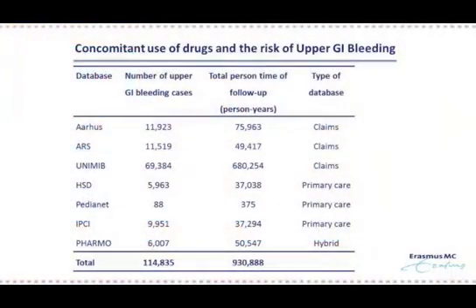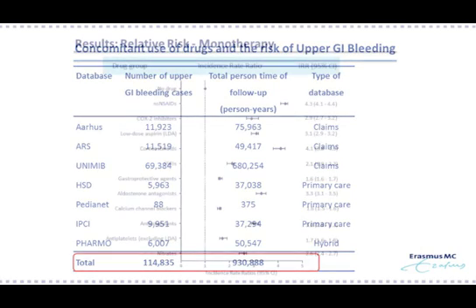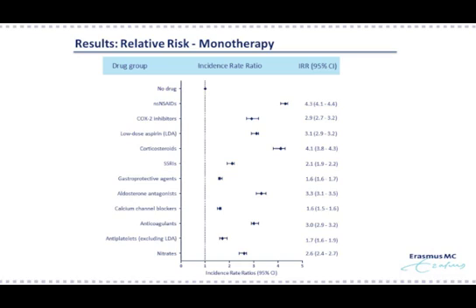Second, we estimated the magnitude of excess risk during concomitant drug exposure. Among 7 population-based electronic healthcare databases, we identified almost 115,000 patients with upper GI bleeding. Looking at the results in this graph, the relative risks of upper GI bleeding monotherapy of each drug are shown.